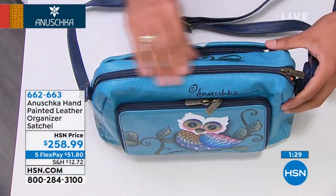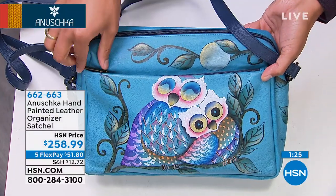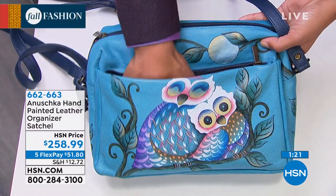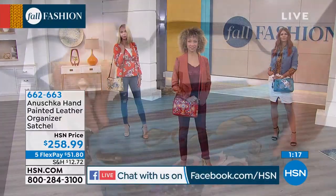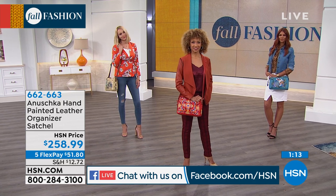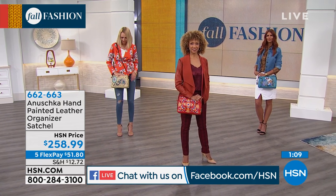Let me give you a few shout outs — thanks for hanging out with me on Facebook. We are streaming live on HSN's Facebook page. John is here, Susan is here, Carol is here. Issy was one who wanted the owl design — I hope you're still watching and loving these. These are owls in love, so two owls are better than one.